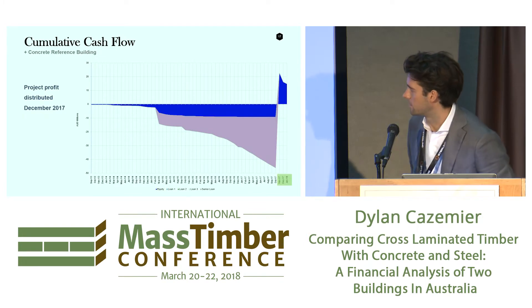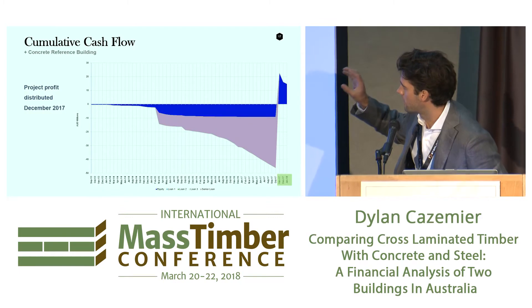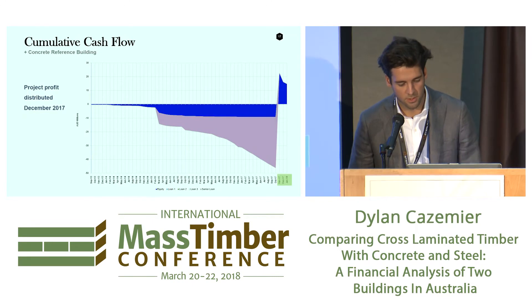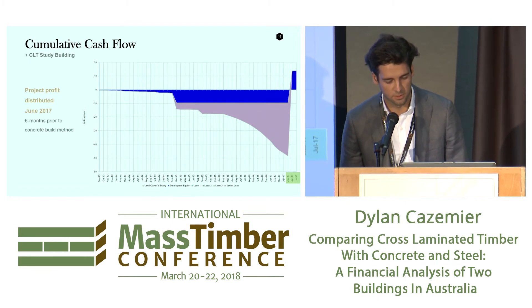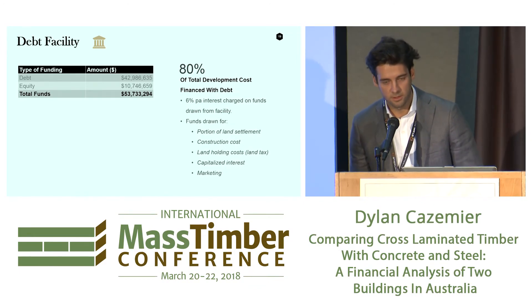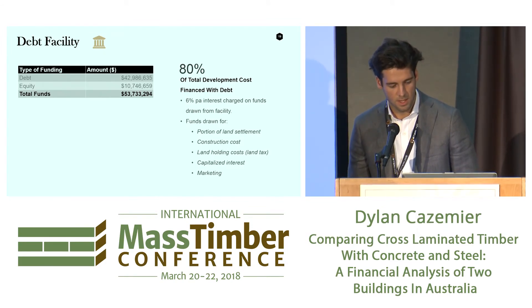This graph shows the time to do the development. The blue line is the equity contribution to the project and the purple line is all the debt taken from the bank. You can see in December when all the equity is returned to the shareholders, and then with CLT it's returned sooner in June 2017. On the debt side, 80% of the cost comes from the bank — you can't really fund a project with cash. So you have this $42 million loan to create the development, used for construction cost, land cost, marketing, and professional fees, charged at 6%.